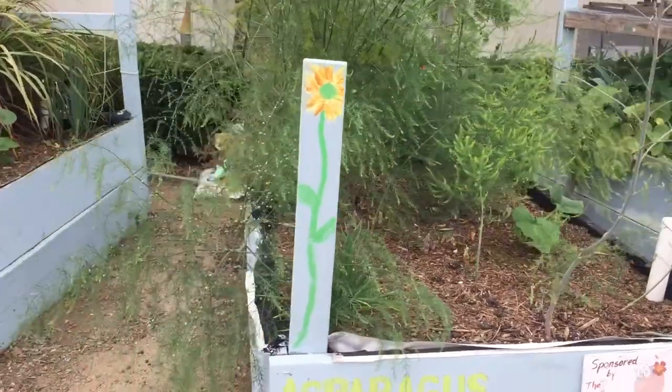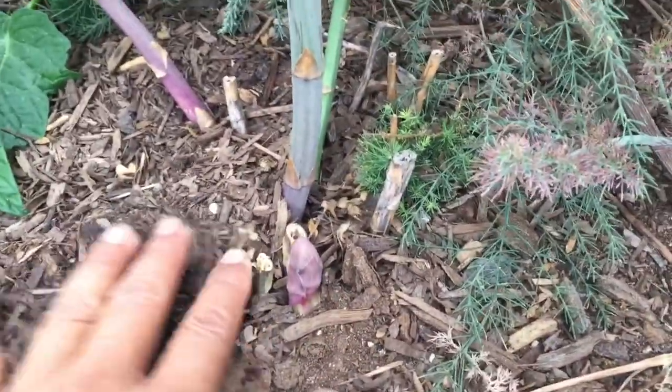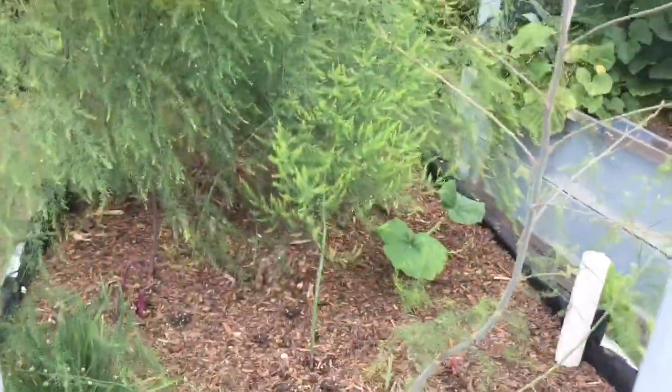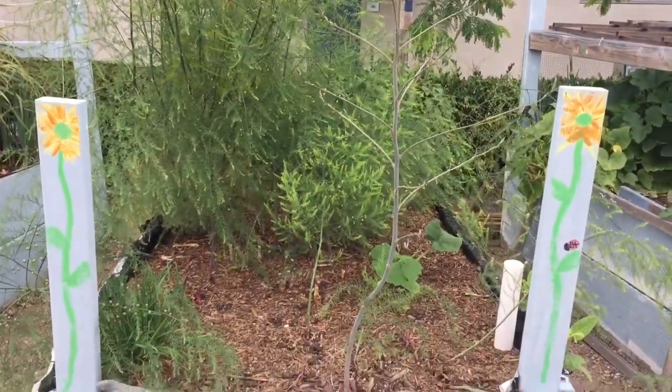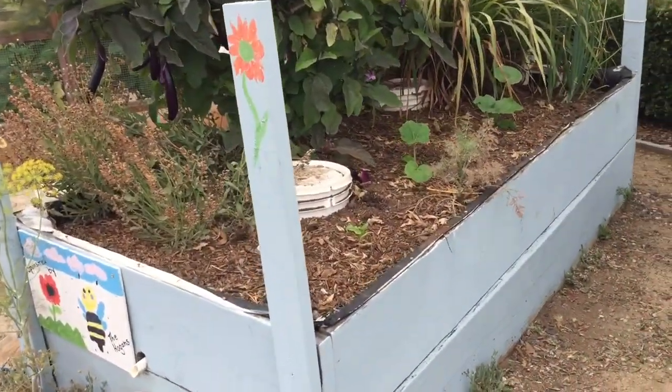This is our asparagus bed. There's a dill plant that managed to volunteer in there and it's just taking over — we're letting it go to seed. We still have asparagus; this is a purple passion asparagus, really really sweet. We are going to have a lot of dill seeds. Asparagus, if you don't harvest it, will grow tall and become fern-like, collecting sunlight and storing it up for next year.